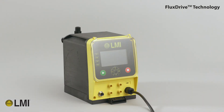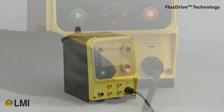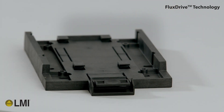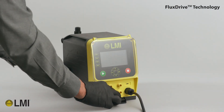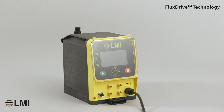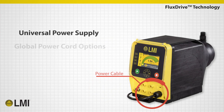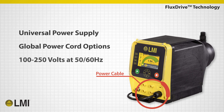All TD pumps are shipped with a removable base plate, which includes a universal mounting pattern for easy retrofit to all common chemical metering pumps. Mounting and commissioning a pump has never been simpler. Additionally, these units include a universal power supply and global power cord options.